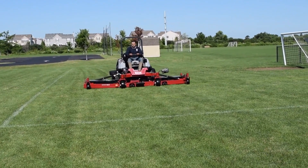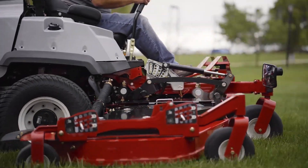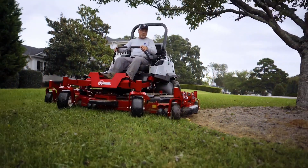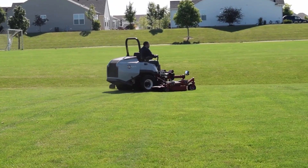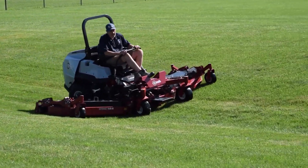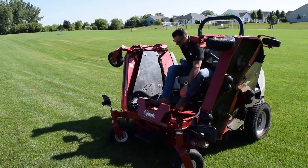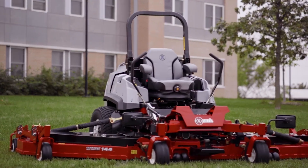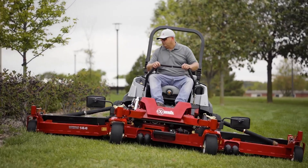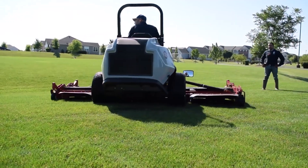Worried about rough terrain? Those cutting wings can flex up and down like a gymnast, giving you a clean cut even on bumpy ground. And let's talk maintenance — that diesel engine means less fuss, less downtime, and more cash in your pocket. Exmark ain't known for building fragile toys either. This mower is built like a tank. The Exmark Laser Z Diesel 144 is the ultimate machine for landscapers, municipalities, and anyone with serious acreage to cover.